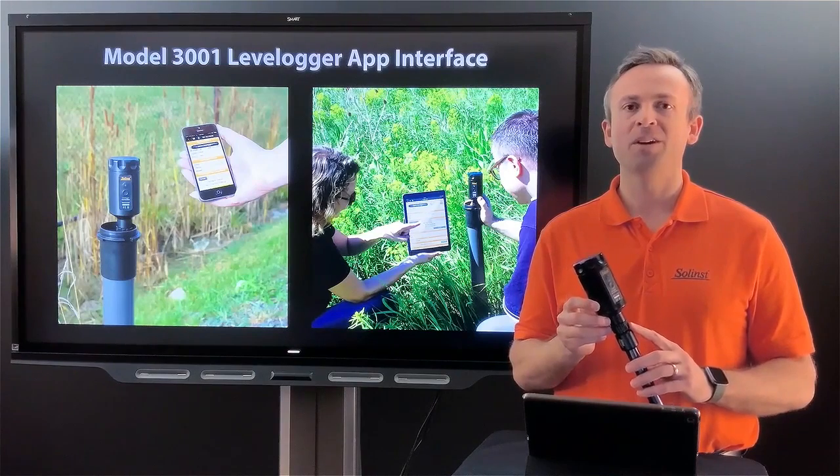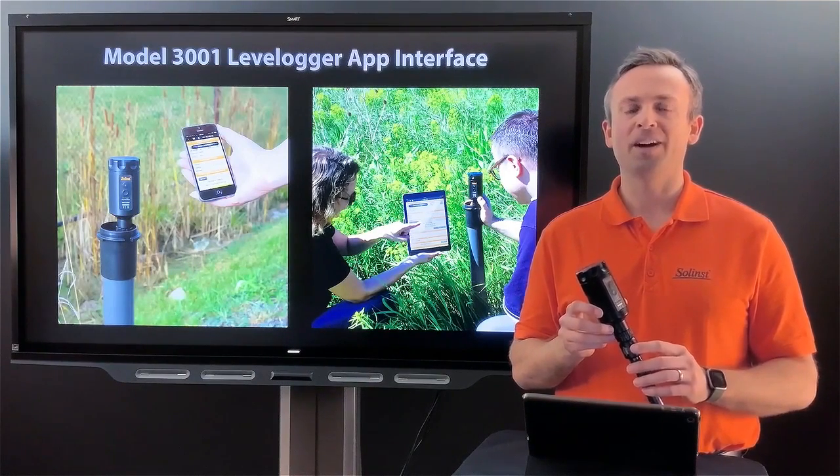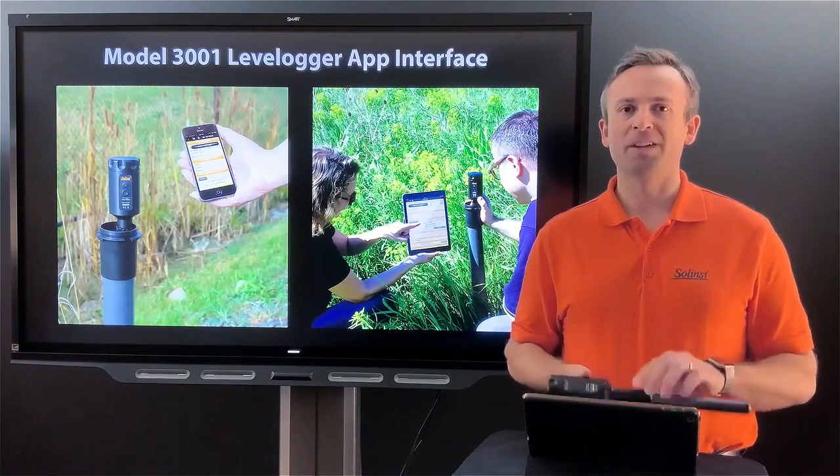The app interface connects to the end of a direct-read cable, or if you have loggers deployed in the field that aren't using direct-read cables, you can use an optical adapter.